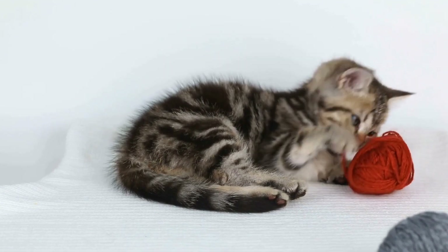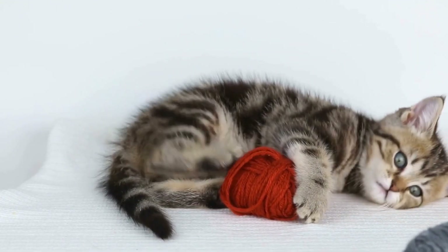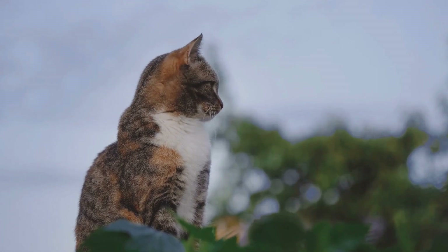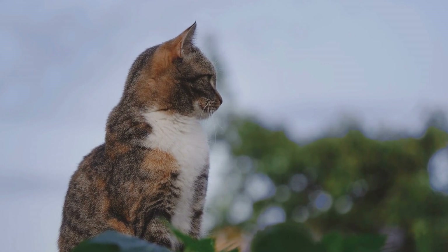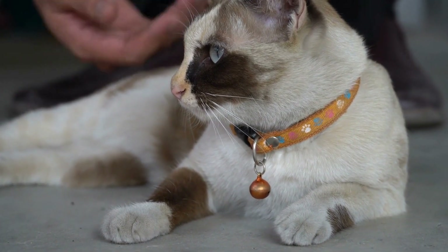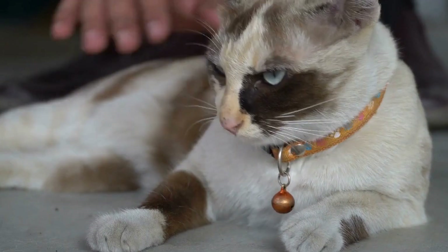However, it is important to remember that every cat is unique, and their tail-flicking behavior may vary based on their individual personality and experiences. Some cats may flick their tails more often than others, while some may exhibit this behavior only in specific situations. It is crucial for cat owners to observe their feline companions closely and take note of other accompanying behaviors to better understand the significance of their tail-flicking.